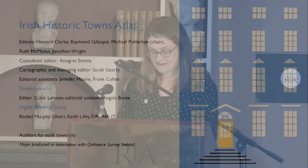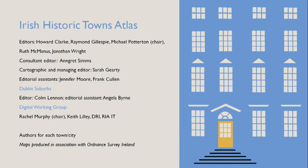I'm part of a wider team and network involved in carrying out and supporting the work of the IHTA. My colleagues Jennifer Moore and Frank Cullen are here today and will be presenting later. Our editorial board and authors are from various disciplines — history, geography, and archaeology mainly — working in a voluntary capacity. Also invaluable are our institutional partners: Ordnance Survey Ireland, local authorities, and in particular Dublin City Council and Cork City Council.